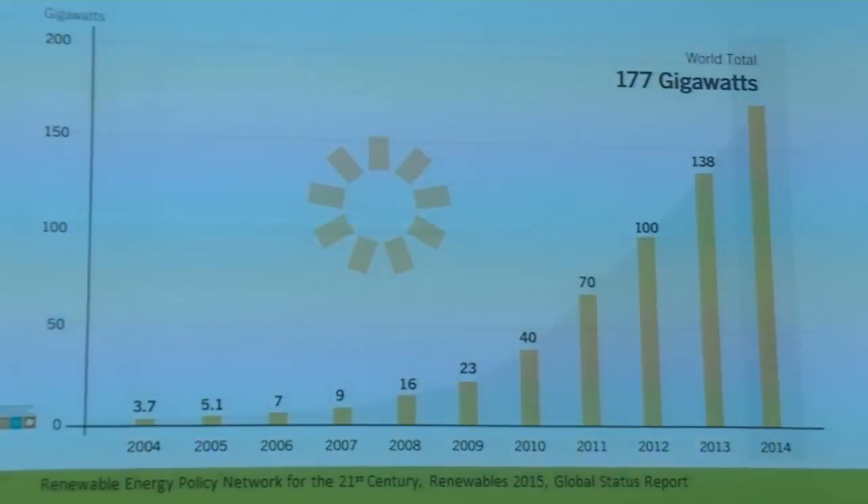To put that into context, Germany is 38 gigawatts, so Germany makes up about that proportion. New Zealand's total installed capacity of any generation source — hydro, wind, geothermal — is 9 gigawatts. So you can see that it's a big industry.